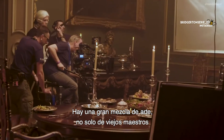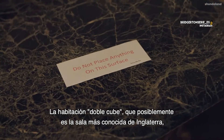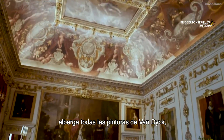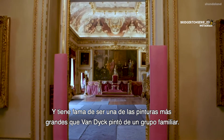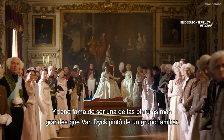There's a huge collection, not only of old masters but of family portraits. It's the double-cube room, which is possibly the most well-known room in England. It houses all Van Dyck's paintings, but the largest one in the room is 17 feet by 11, and it's reputed to be one of the largest paintings that Van Dyck painted of a family group.